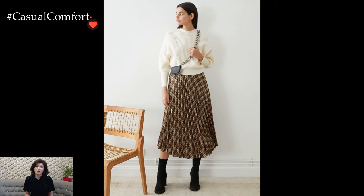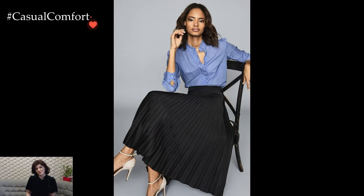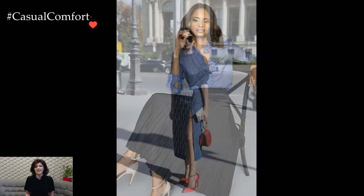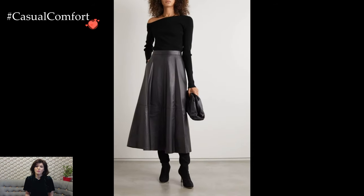For an elevated and feminine appeal, a midi skirt can be styled with a tucked-in silk blouse or a fitted knit top. This combination accentuates the waistline and creates a flattering silhouette. Adding heeled ankle boots or strappy heels imparts a touch of sophistication, making it suitable for a dinner date or a more formal occasion.